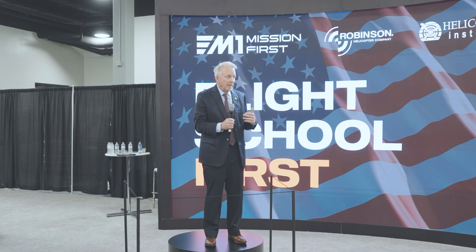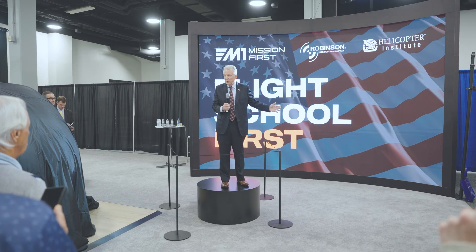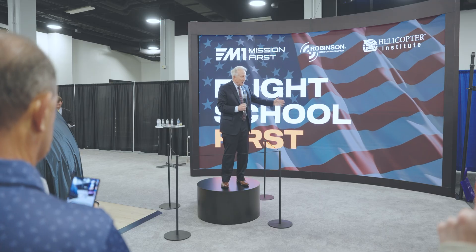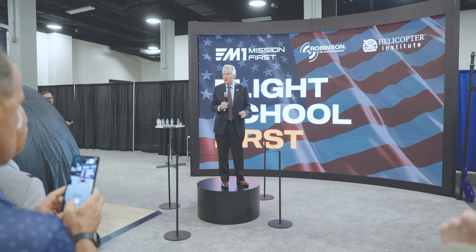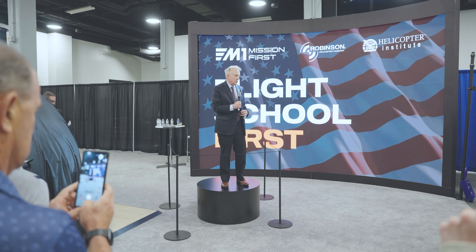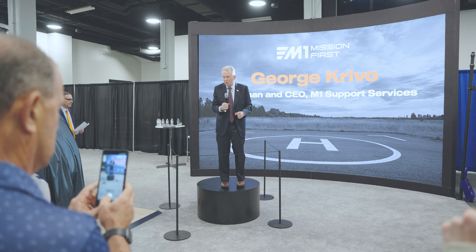We'll have a short presentation here, and then after that we're going to bring Corey Smith, known as Void from Yellowstone, just behind the curtain. We're going to bring him out and you can talk and have autographs. It's my distinct privilege to introduce the CEO and President of M1 Support Services, Mr. George Creeville.